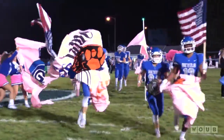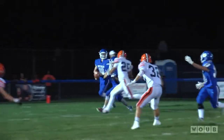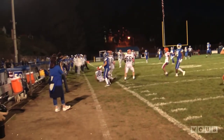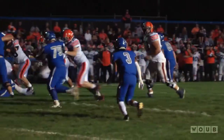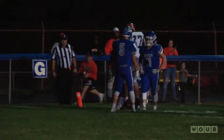The 3-2 Gallia Academy Blue Devils hosted an Ohio Valley foe in the 7-1 Ironton Tigers on Friday night. In the first quarter, Gallia quarterback Brady Feller rolls right and is picked off on the sideline by John Wiley. The Tigers would march right down the field, capping off the drive on a stretch play to Jaquez Keyes to make it a 7-0 ball game in favor of the Tigers.